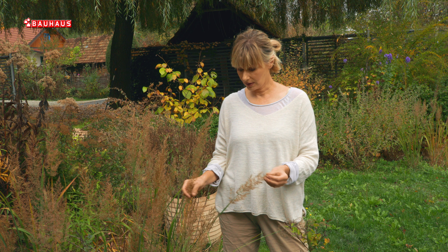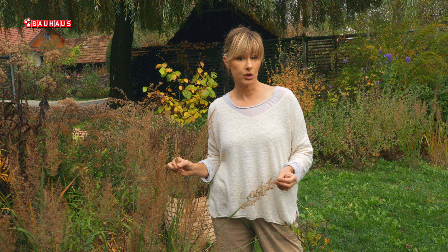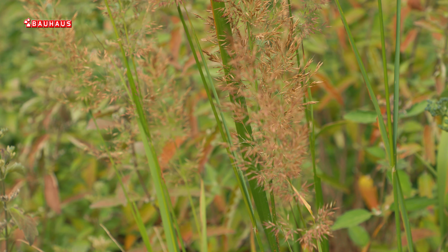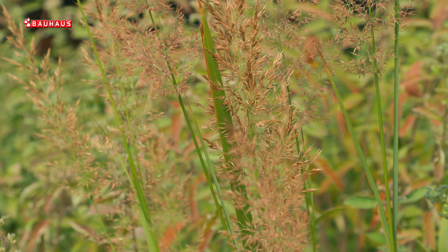Jedna od njih je i ova Calamagrostis. To su trave koje su vrlo otporne na sušu, a dobro podnose i višak vlage u tlu, pa im ne smetaju ni teža glinasta tla. Ovaj primjerak sam presadila prošle jeseni i jako se lijepo primio, što dokazuje da travama ne treba dugo vremena da pokažu svoj maksimum. Ako ih sadite prve godine, već u drugoj ili trećoj izgledat će apsolutno predivno.